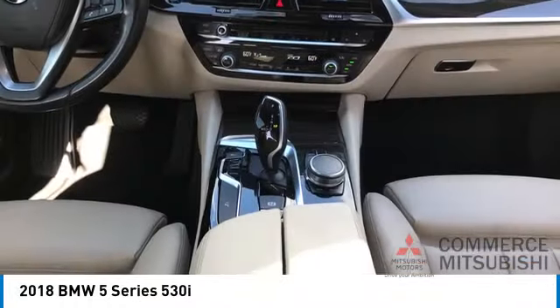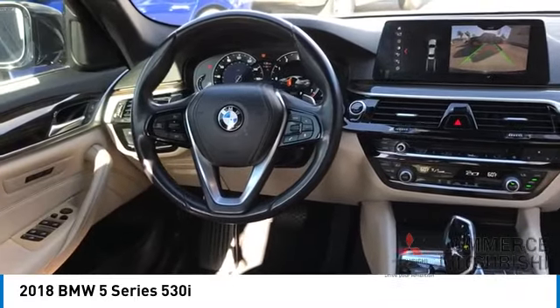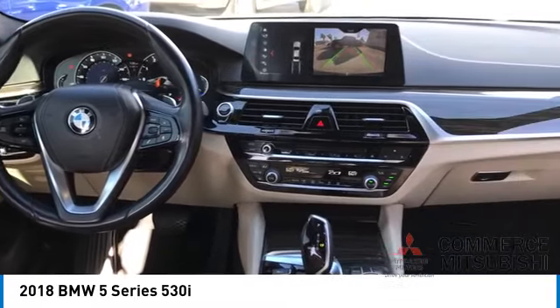Front suspension type: strut. Braking assist, regenerative braking system, power brakes, voice activated navigation system.